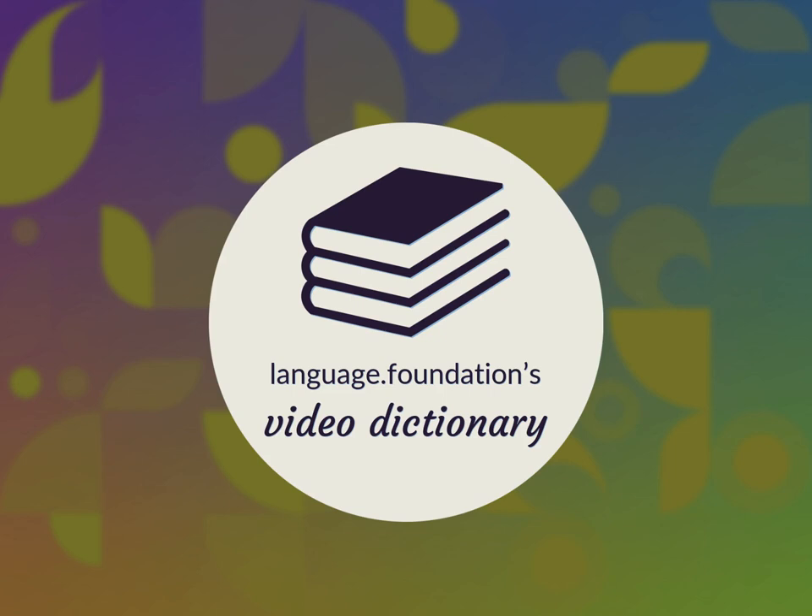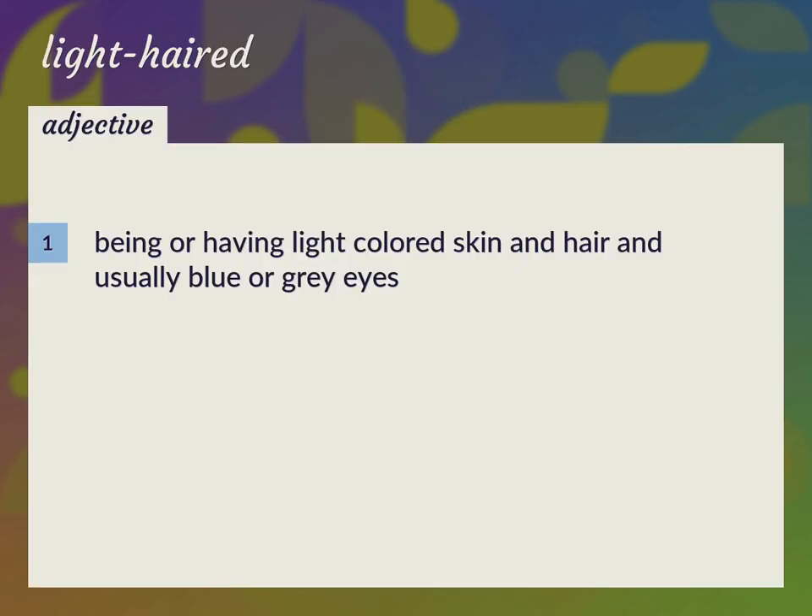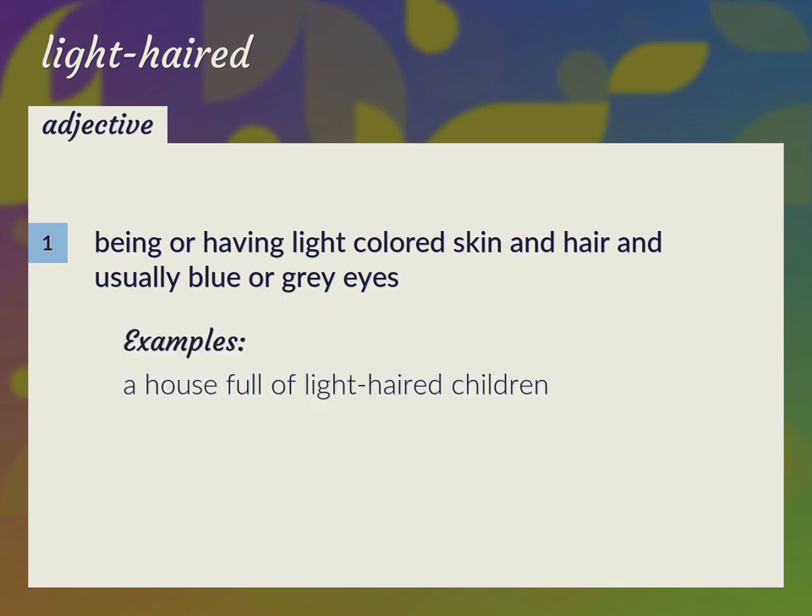Language.Foundation's Video Dictionary, helping you achieve understanding. Being or having light-colored skin and hair and usually blue or gray eyes. A house full of light-haired children.